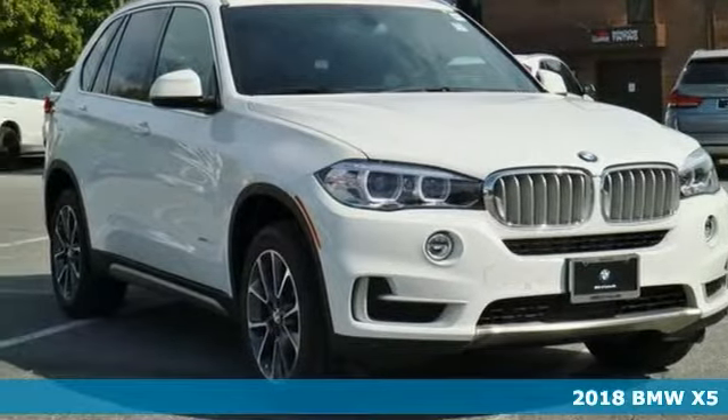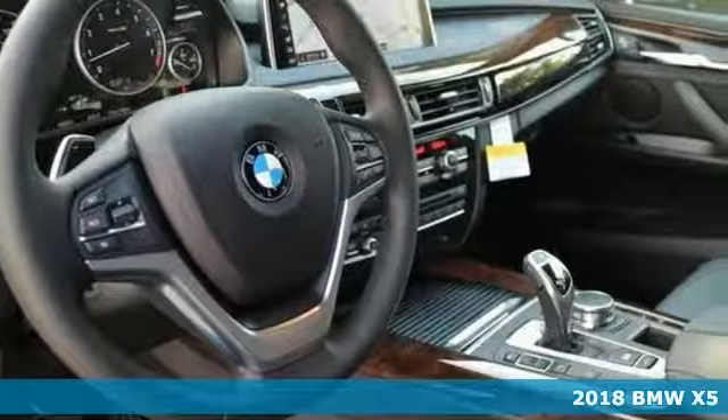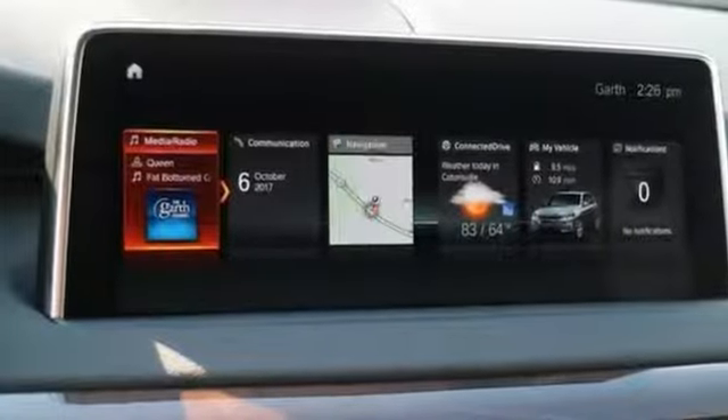Practicality, performance, and comfort blur together with this 2018 BMW X5 xDrive35i, with SUV design features and car-like handling and fuel economy.